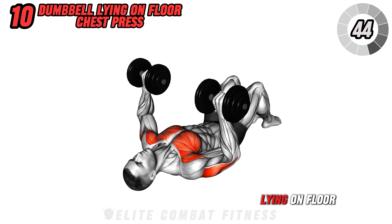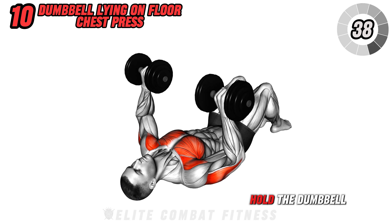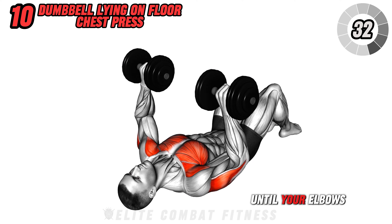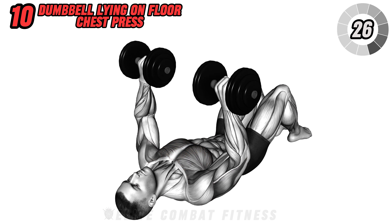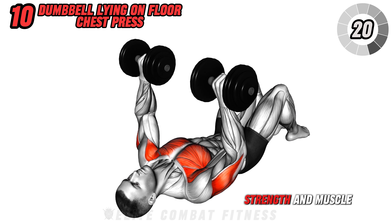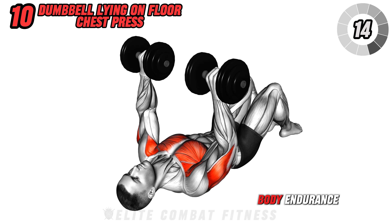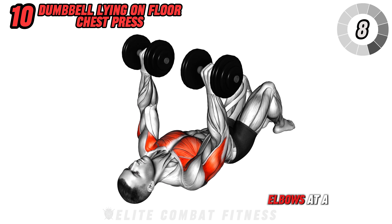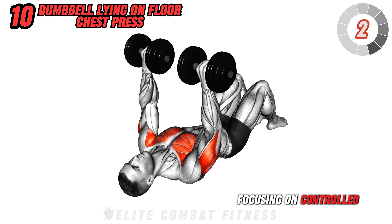Finish with dumbbell lying on floor chest press. Lie on the floor with your knees bent and feet flat. Hold a dumbbell in each hand above your chest with your arms fully extended. Lower the dumbbells until your elbows touch the floor, keeping your wrists straight. Then, press back up to the starting position. This exercise targets your chest, triceps, and shoulders, enhancing upper body strength and muscle definition. It also promotes chest muscle activation and increases upper body endurance. To avoid injury, ensure you do not arch your back and keep your elbows at a 45-degree angle. Perform three sets of 12 reps, focusing on controlled movements.